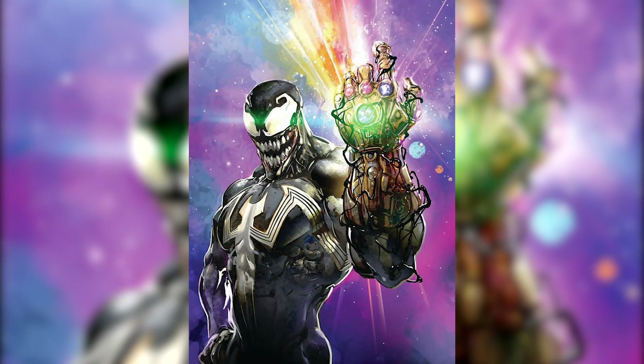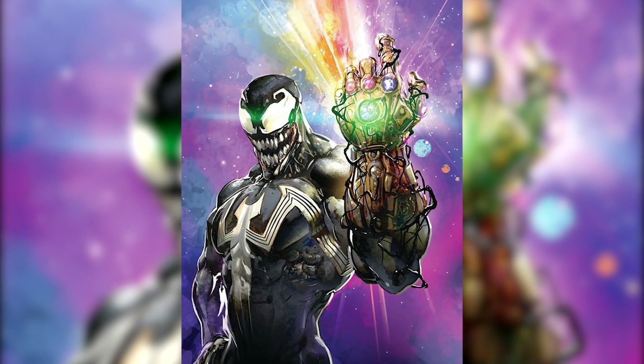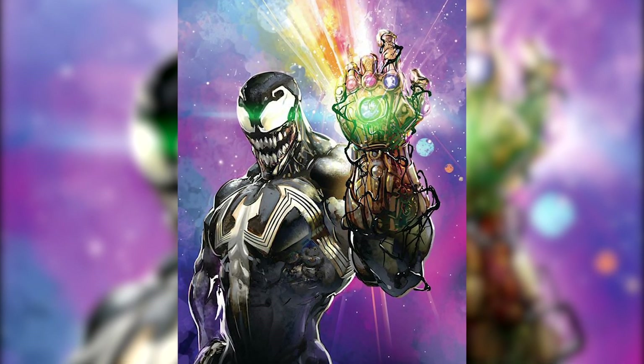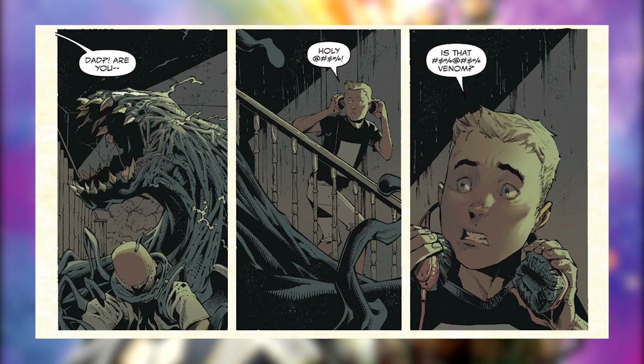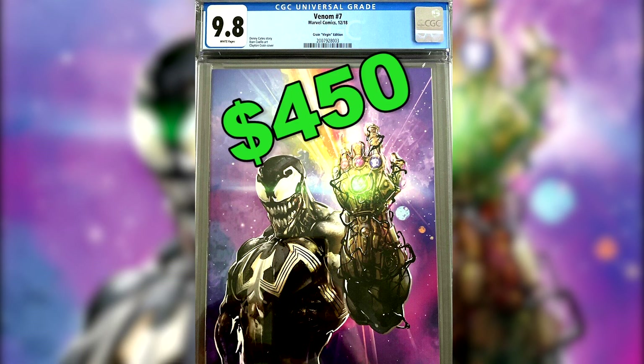Number 12: Venom number 7, the Clayton Crane Virgin Variant. This iconic comic cover features Venom wielding the Infinity Gauntlet. This issue also features the first cameo appearance of Eddie Brock's son, Dylan Brock. Since the Virgin variant only had a print run of 1,000 copies, this book can sell for $450 in a CGC 9.8 grade.